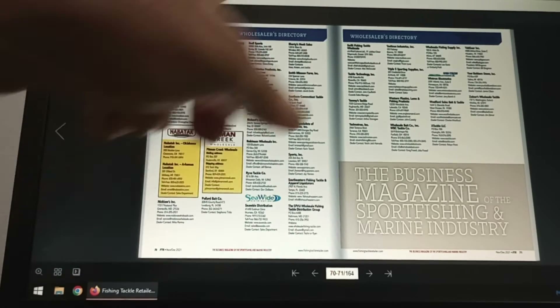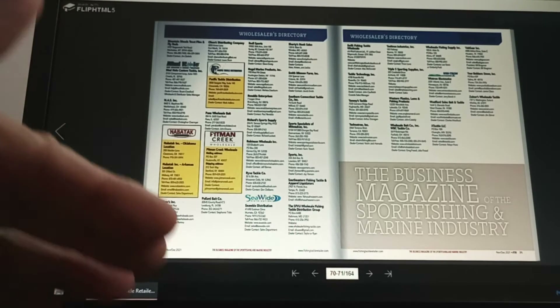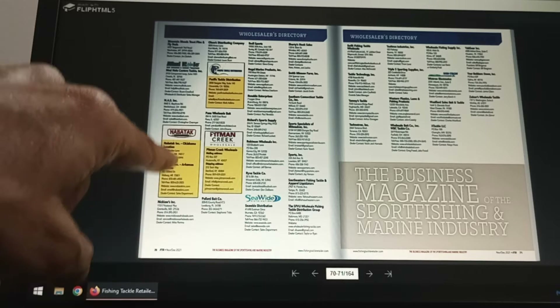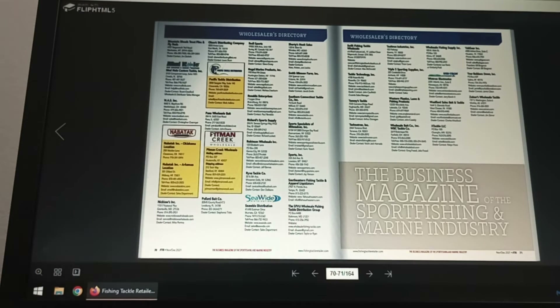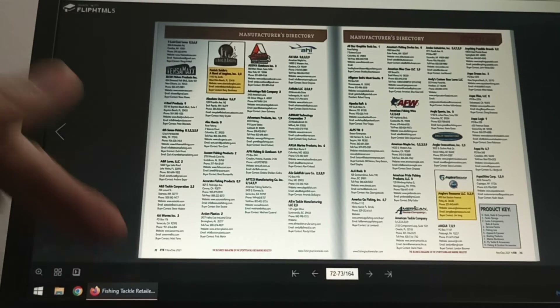Now we're at the end of the wholesalers directory. If you're a wholesaler, you can buy extra large ad space that's highlighted — really cool thing. If you're in the wholesaling business, this is a cool free tip. It's going to get you national and worldwide exposure. So now we're moving on to the manufacturer's directory.